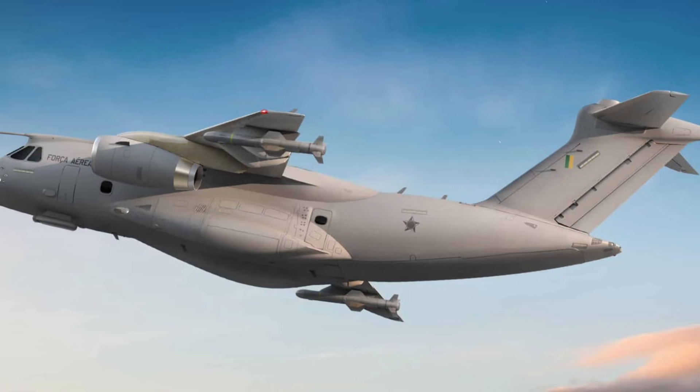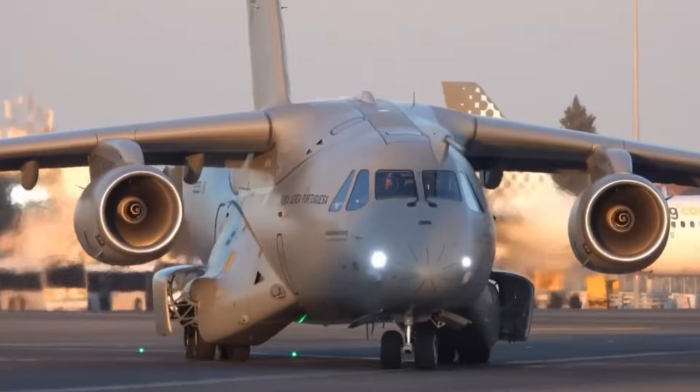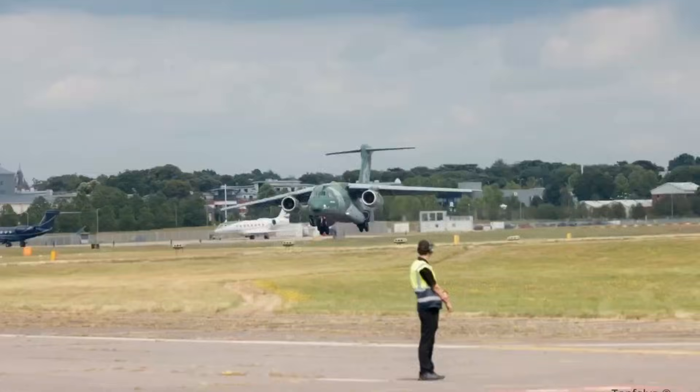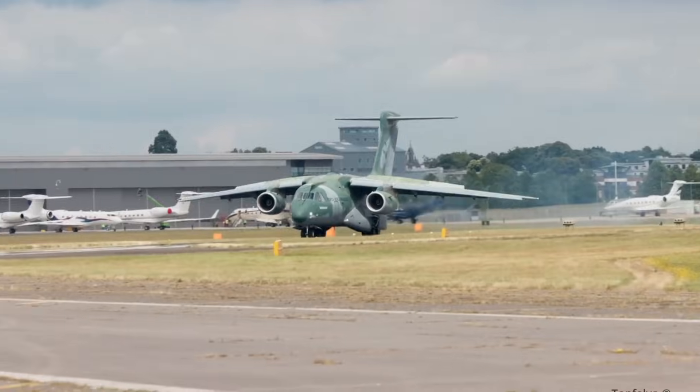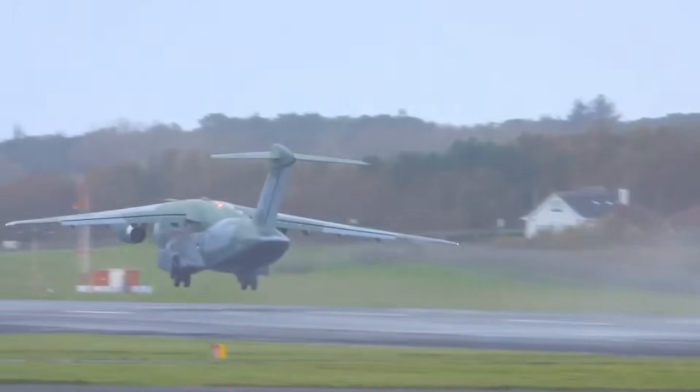In 2019, during major floods in Brazil, the C390 proved its worth by delivering tons of supplies to regions that were nearly unreachable. Later, NATO forces tested it, and many admitted it outperformed expectations. That's rare — extremely rare for a new airlifter.